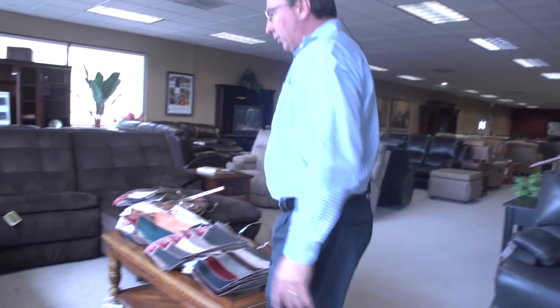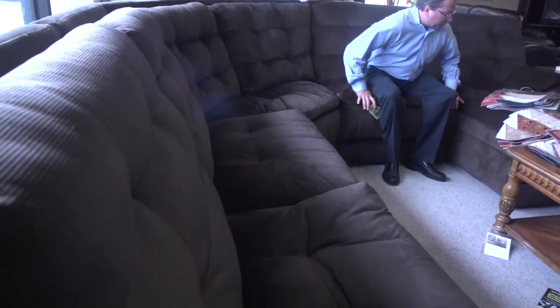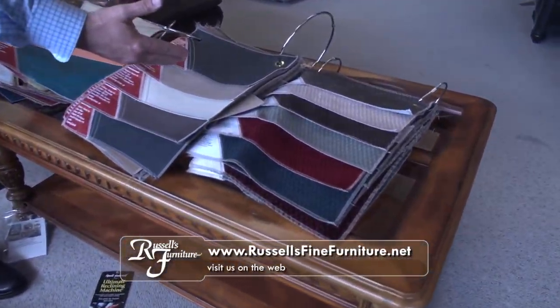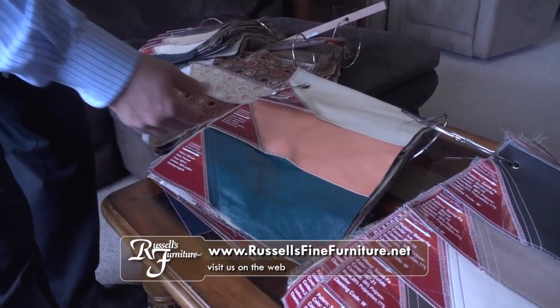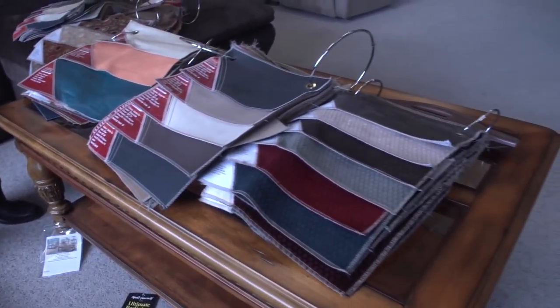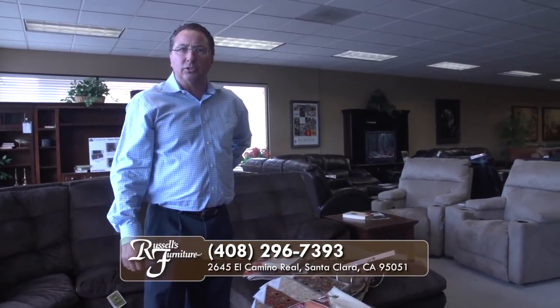Over here we have a great modular sectional with a pushback chaise recliner. Look at all these fabrics, bonded leathers, leathers, some really fun vibrant colors. You truly can decorate a room and have fun with it and still get all the comfort that makes a house a home. Please stop by Russell's, enjoy the comfort, relax a while, have a good time, and have a great day. Thank you.